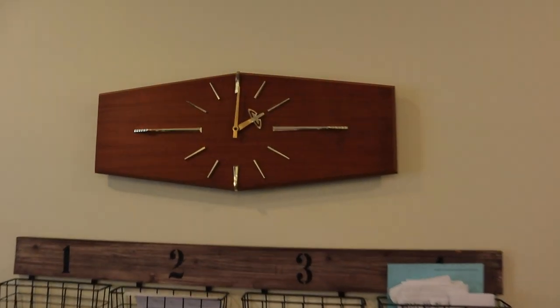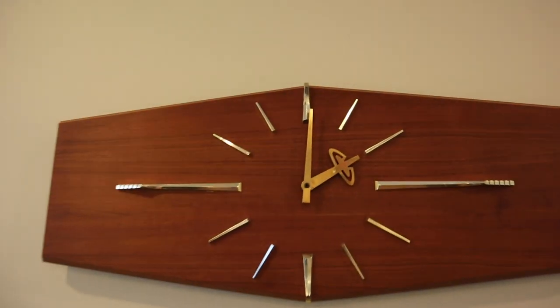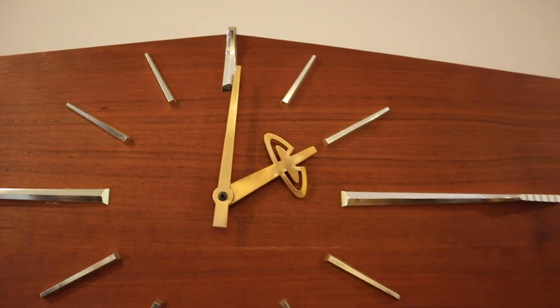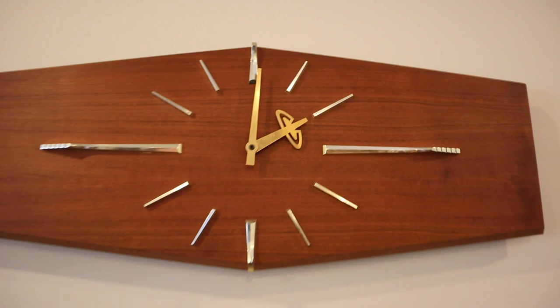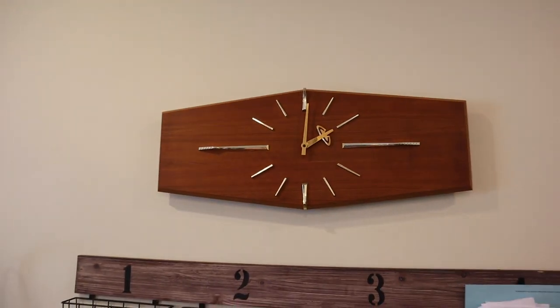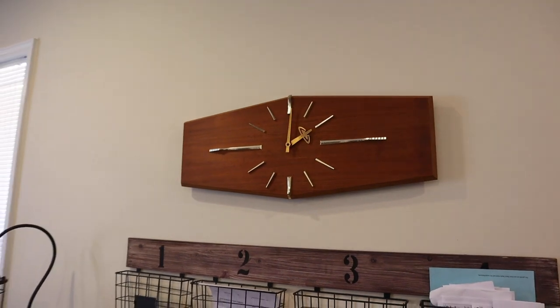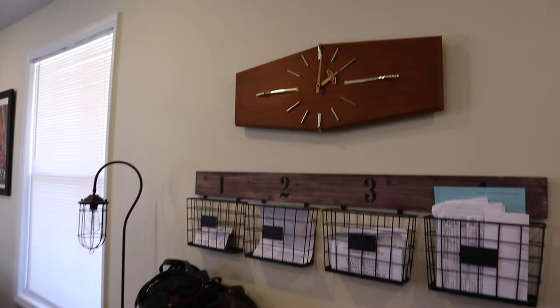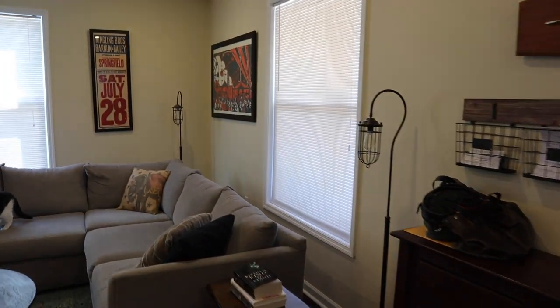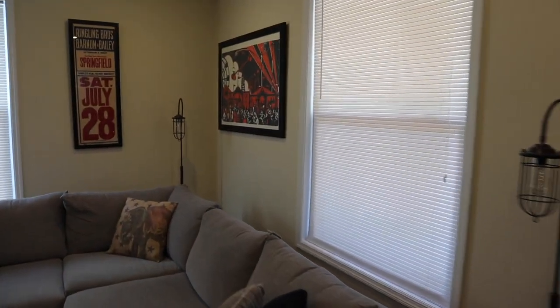Next is my clock. I love this clock. The show Mad Men that used to be on AMC is one of my favorite shows of all time. In that show, Joan — one of the main characters — had this clock in her office. Ever since I saw that I just fell in love with it. I searched high and low all over the place for that clock and I finally found it on eBay a few months ago. I'm just so pleased with it.